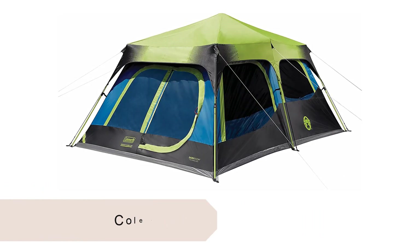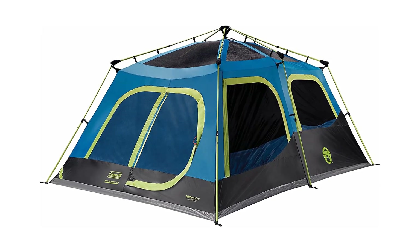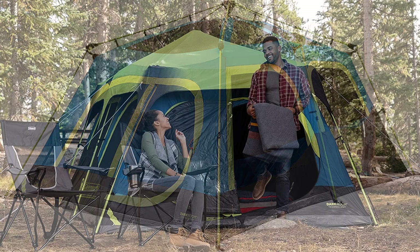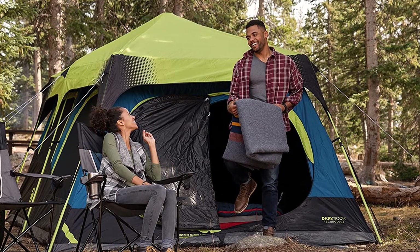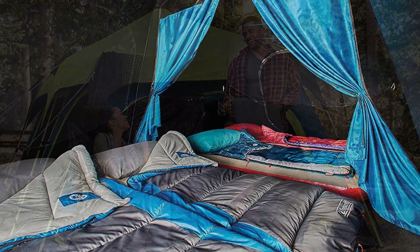The Coleman Darkroom Tent is a really cool tent that will block out ninety percent of sunlight, reducing heat and glare at your campsite. It comes with a rainfly that offers extra weather protection and reflective guy lines for easier spotting in low-light conditions. The durable 2x Polyguard fabric will last your entire camping season and is built to withstand anything mother nature throws its way.